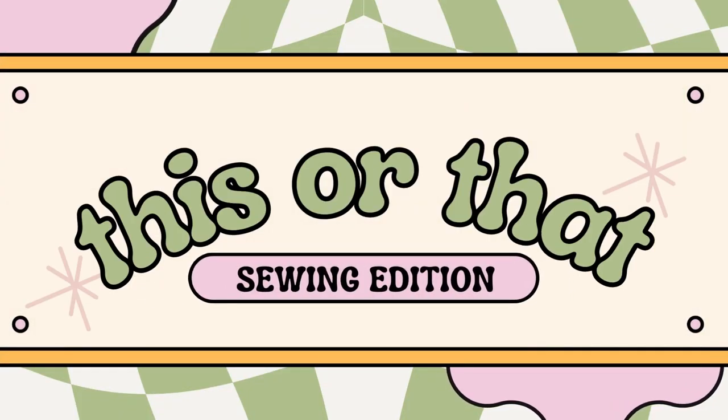What's up guys! My name is Jilly and this is The Carried It Curvy, and today we are going to play a little game of sewing this or that.